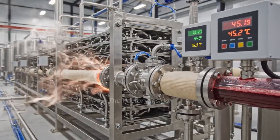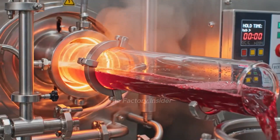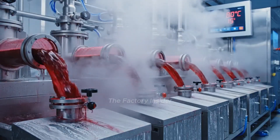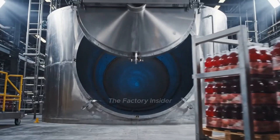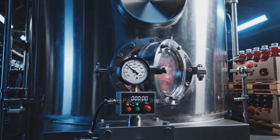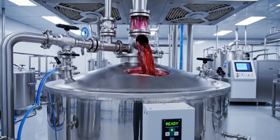Heat recovery pre-warms cold juice using energy from pasteurized product. Flash pasteurization eliminates pathogens while preserving nutrients and flavor. Precision holding tubes ensure exact time-temperature compliance. Immediate rapid cooling locks in fresh flavor and nutritional value. High-pressure processing at 80,000 PSI destroys pathogens without affecting flavor. Every pasteurization parameter is recorded for complete traceability. Pasteurized juice waits in sterile conditions for immediate bottling.